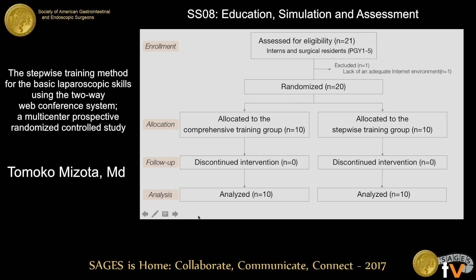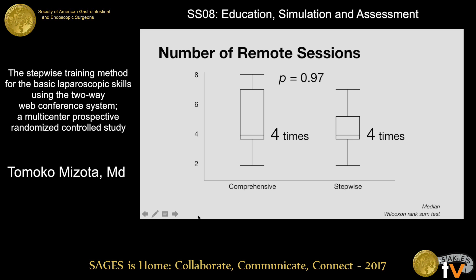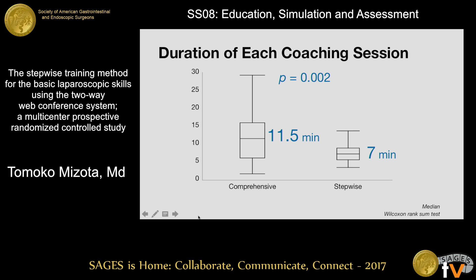Residents from 15 institutions were randomized into two groups, and all participants completed the training. The baseline characteristics were similar in both groups. Both groups required four remote coaching sessions to achieve proficiency. The step-wise training group required significantly shorter coaching time per session than the comprehensive training group.